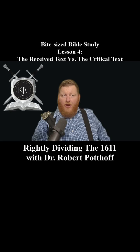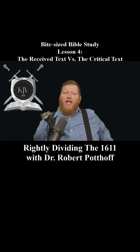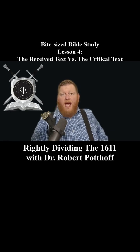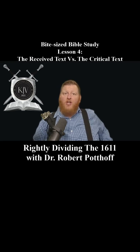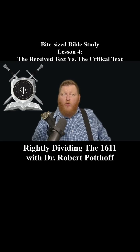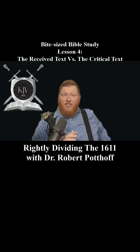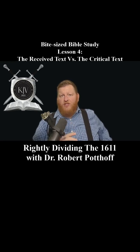Why does this matter? Well, in the early 1800s, a shift began to occur in biblical scholarship. We had men like Westcott and Hort who promoted the idea that the older manuscripts must be more reliable regardless of the content — so no matter what they said, they must be more reliable. This led to the creation of the critical text, which became the basis for most modern translations today.